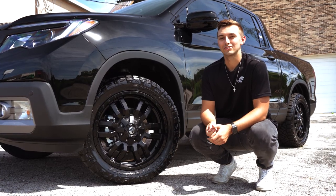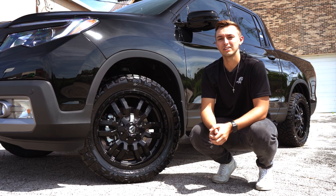The truck's one and a half inch leveling kit we added to this bad boy offers both great looks and functionality.